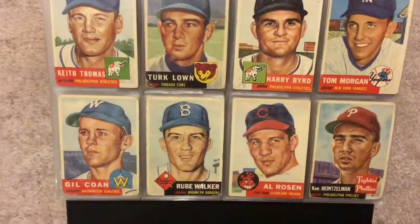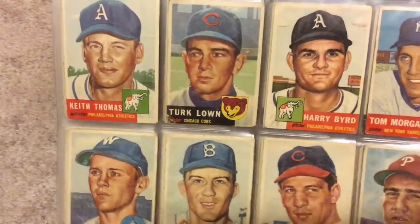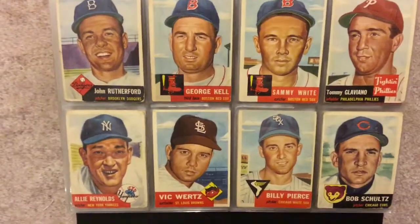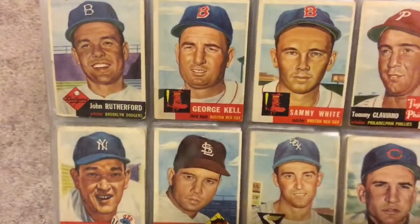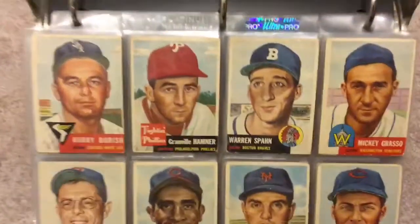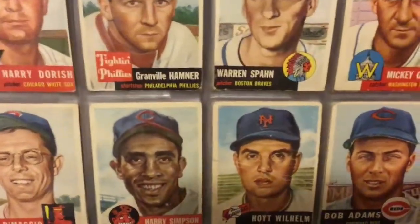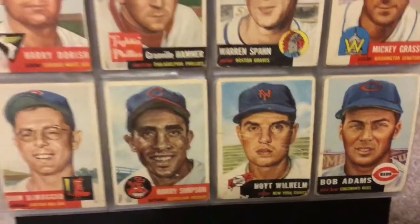Al Rosen. Rube Walker from the Dodgers. George Kell. Allie Reynolds. Warren Spahn — nice looking card. Whit Wyatt — not a nice looking card; seems like that one shouldn't be worth too much to upgrade.